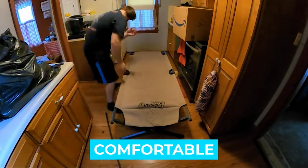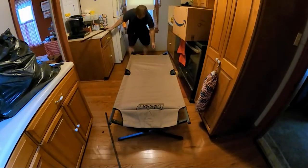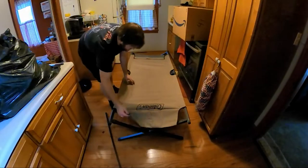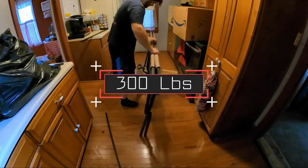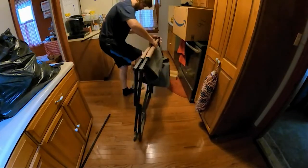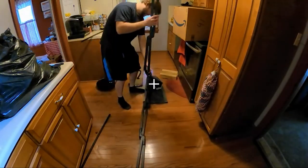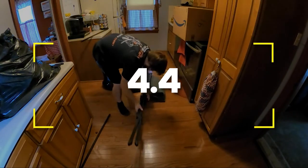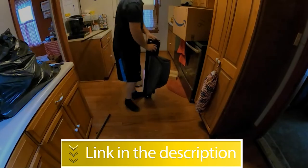Notable features: comfortable, roomy, side pockets. Notable specifications: weight 21 pounds, weight limit 300 pounds, unfolded dimensions 73 by 35 by 17 inches. Users rated this product 4.4 out of 5. Check out the description below for additional info.